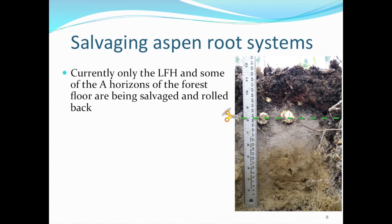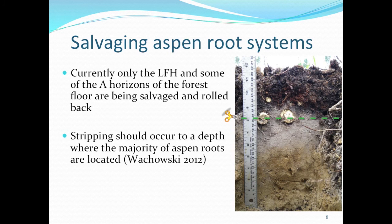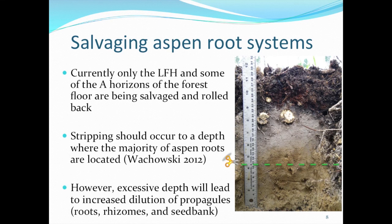Most of the roots get chopped up. However, a colleague of mine tested and proposed that the stripping should occur to the depth where the majority of aspen roots are located, so the root systems will stay more intact or get salvaged to a greater extent. Excessive depths will lead to increased dilution of propagules — the roots and rhizomes.